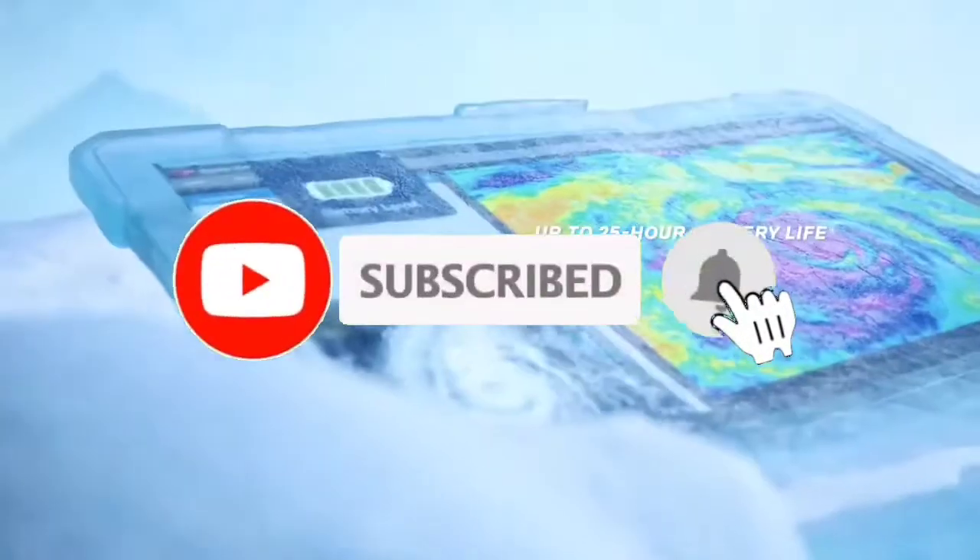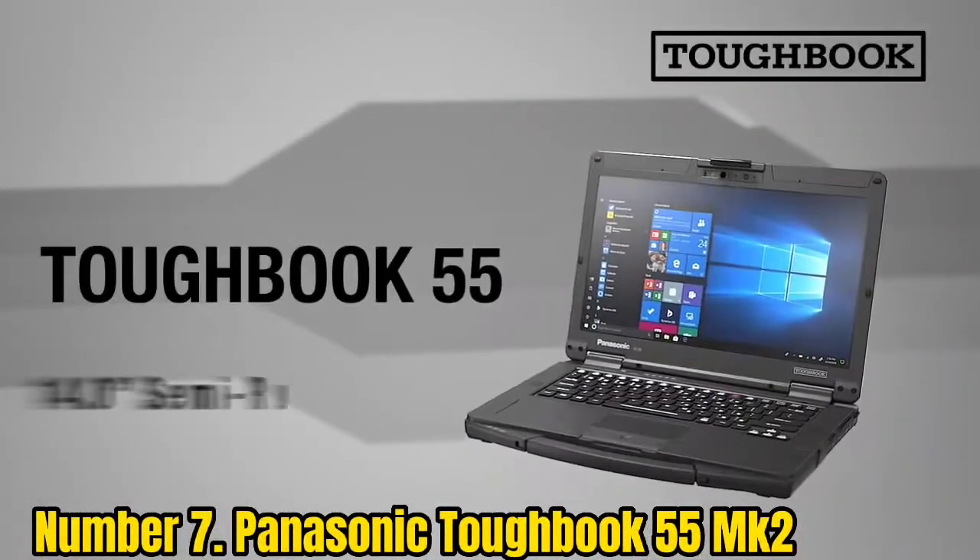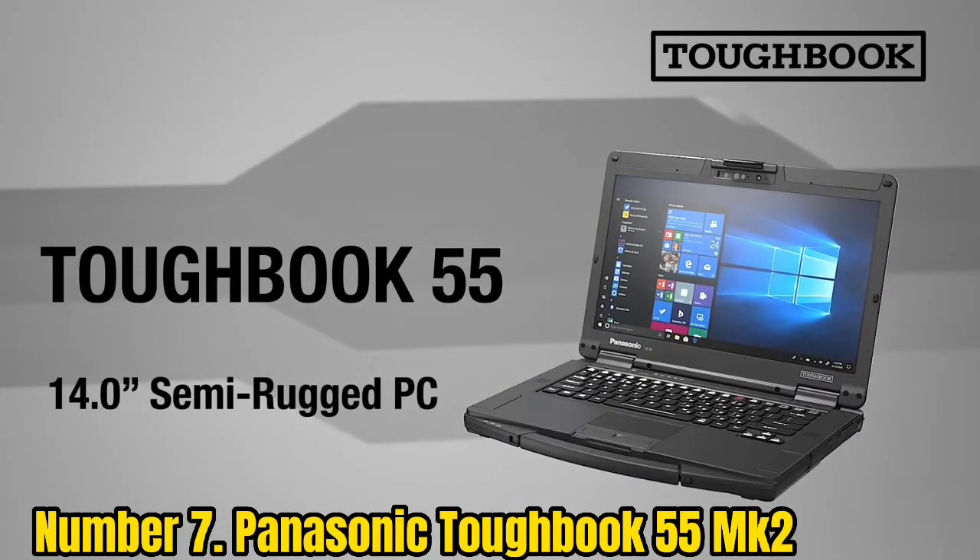Like the video, comment, don't forget to subscribe, and let's get started. Number 7.